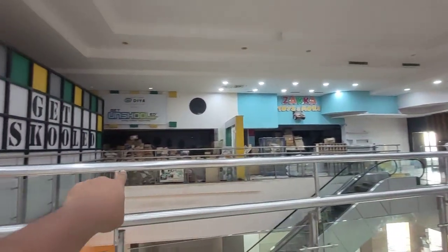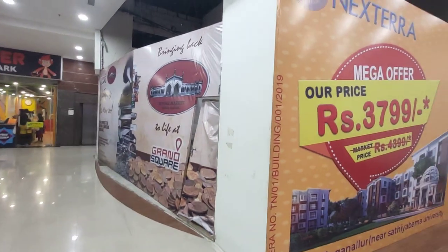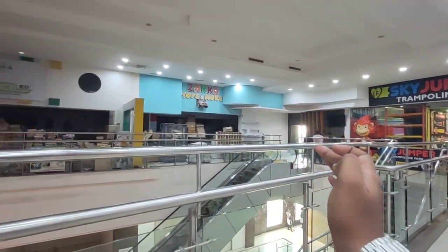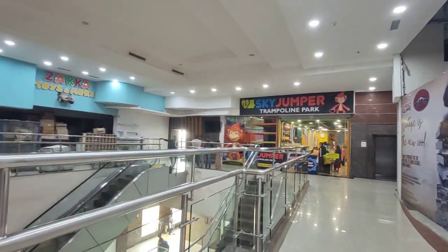The dining space will be along this corridor. Stores and counters will be here. People coming out of PVR will come from here and take the exit gate. There is one lift here and the service lift is at the back side.